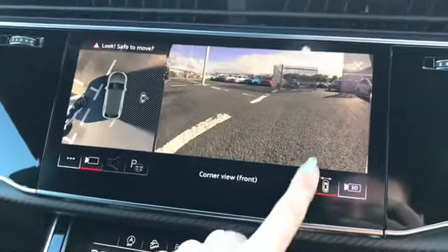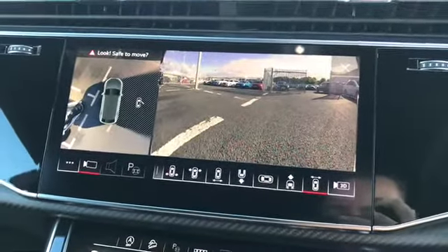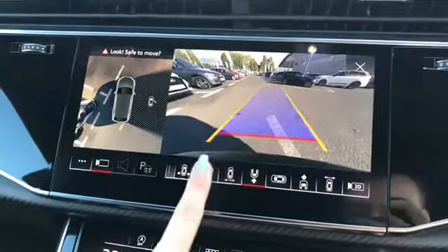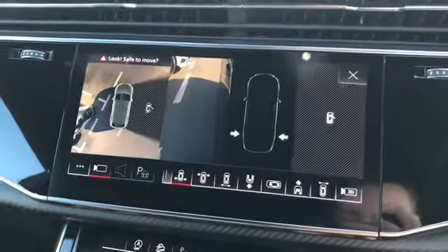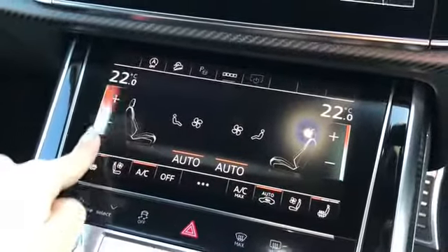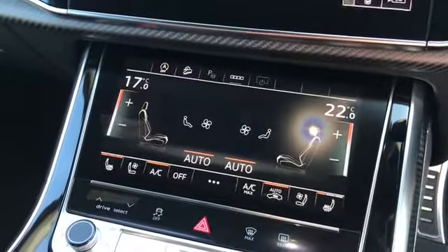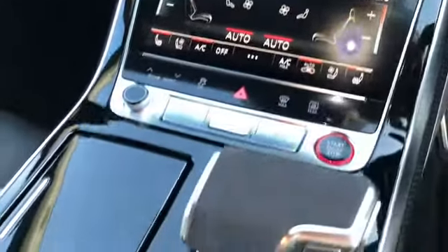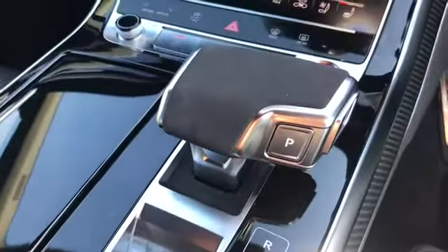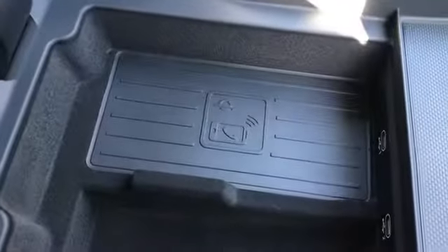We have our Audi drive select and as you can see here we have all the different angles which can be viewed through the 360 degree camera. Moving down we have our climate control with heated front seats, as well as our Tiptronic gearbox with the Alcantara and our electromechanical parking brake. And the Audi phone box with wireless charging.